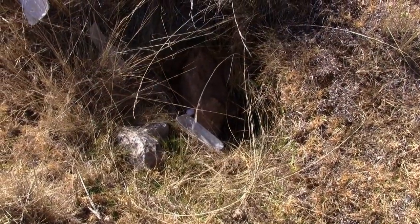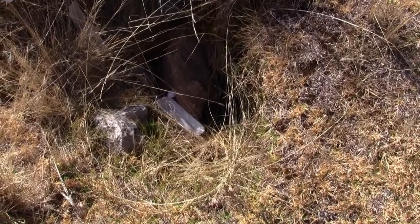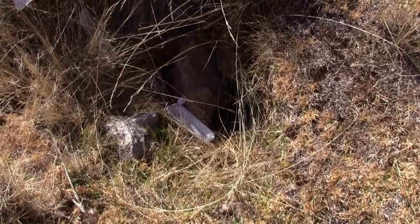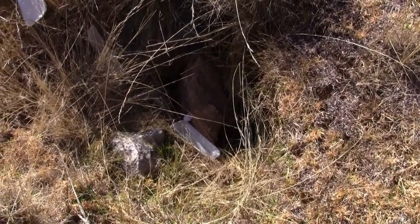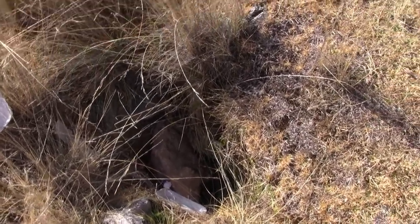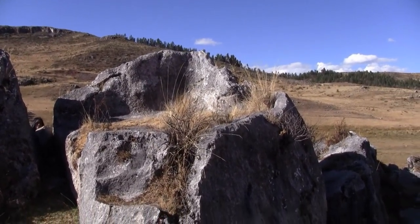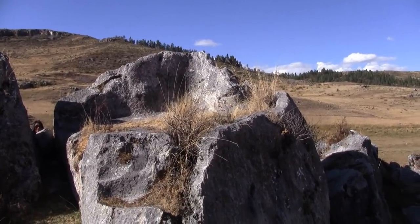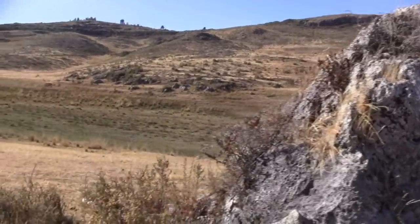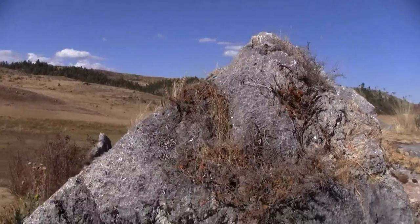Where you find temples you tend to also find water. You probably can't hear it, but there's a little underground river or aqueduct running right underneath where the camera is pointing. This is in the middle of a farmer's field, and right above this is this — that was hewn by human hands.